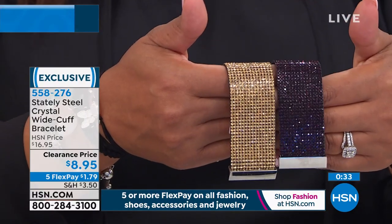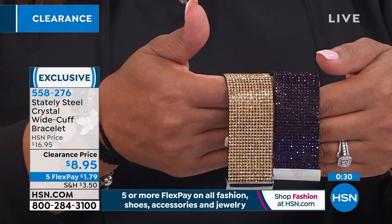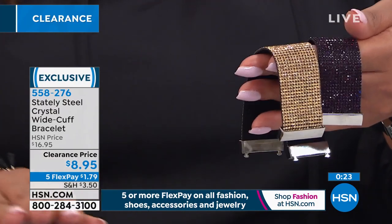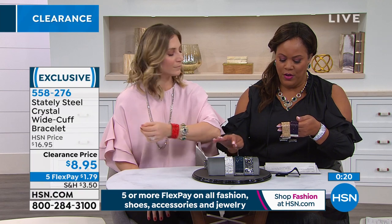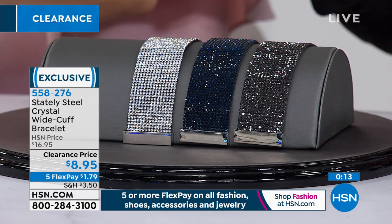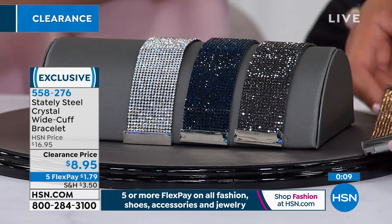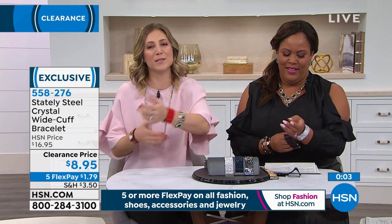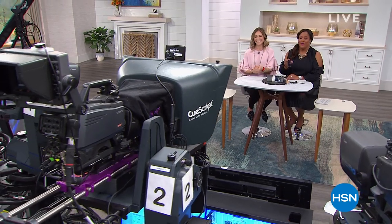I have a six-inch wrist — pretty average — and the medium-large fits just fine. You don't want it too tight, but it cinches around nicely. It's very comfortable to wear. What a fun statement to have on the wrist, especially if you're getting that gorgeous clutch. You've got to get the sparkly. We're going to go to the beauty report right now and then we're back with our five and five.